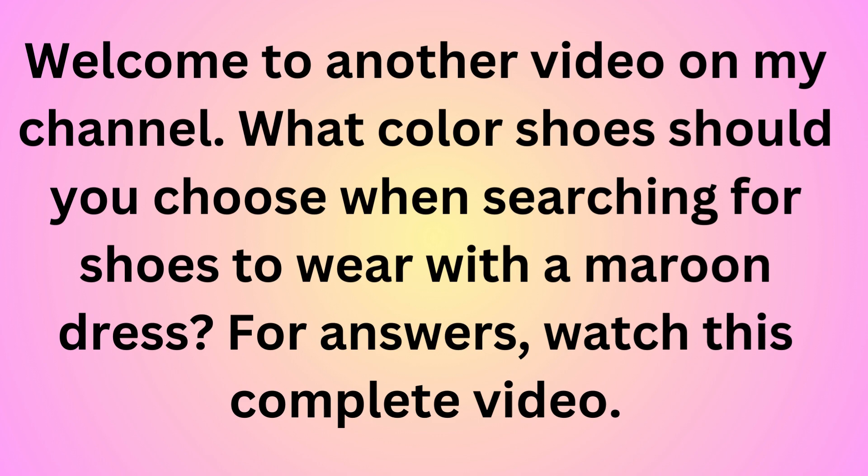Welcome to another video on my channel. What color shoes should you choose when searching for shoes to wear with a maroon dress? For answers, watch this complete video.